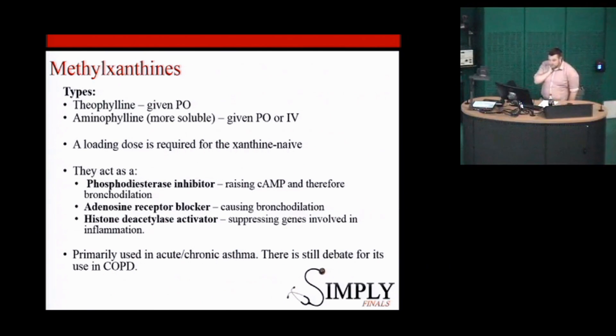How do methylxanthines work? They have a few mechanisms. First, they're a phosphodiesterase inhibitor. Phosphodiesterases break down cyclic AMP, so if you block that, you get increased cyclic AMP — which has the same effect as the beta-2 agonists. They also have an action on adenosine: adenosine in the lungs causes bronchoconstriction, so if you block that, you get bronchodilation.